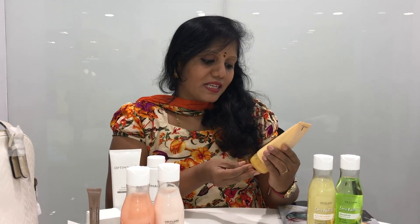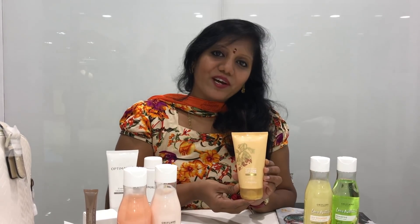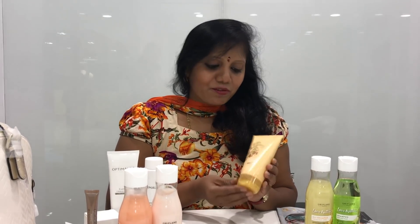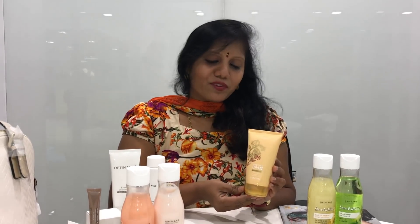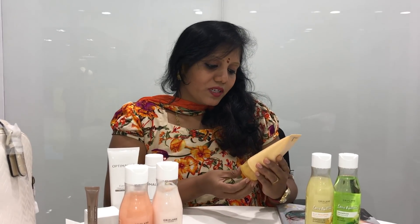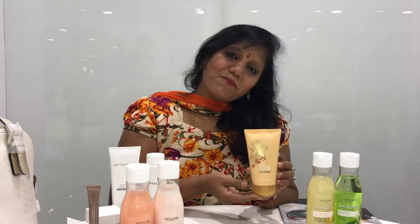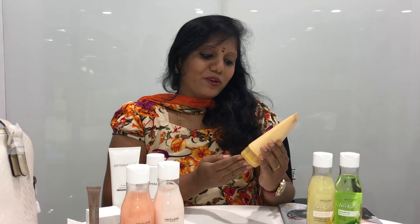Swedish Spa nourishing body polish. We need to concentrate not only on our face but also on our body. We need to give our body a glow. So we need to use this Swedish Spa to polish our body and make it shine. Don't miss this opportunity to buy the Swedish Spa body polish product in November.